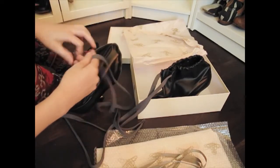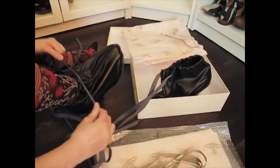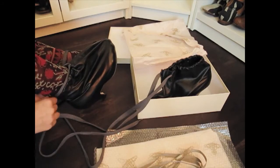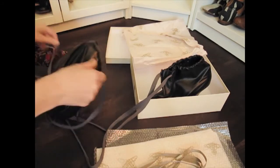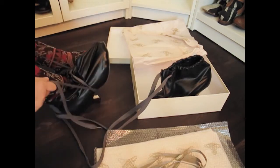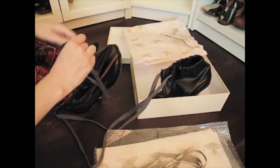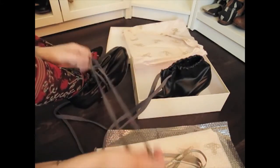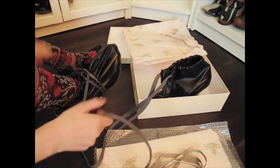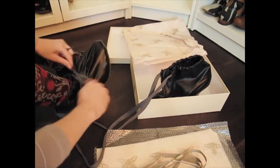The fun part about these shoes is you can wear them in a lot of different ways. You can wear them like this, or you can wear them like this. I like it like this. There's a lot of shoelace, so you can do whatever you want, really — wrap it however you like.